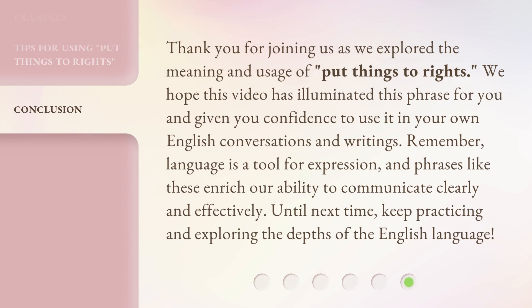Thank you for joining us as we explored the meaning and usage of 'put things to rights.' We hope this video has illuminated this phrase for you and given you confidence to use it in your own English conversations and writings. Remember, language is a tool for expression, and phrases like these enrich our ability to communicate clearly and effectively. Until next time, keep practicing and exploring the depths of the English language.